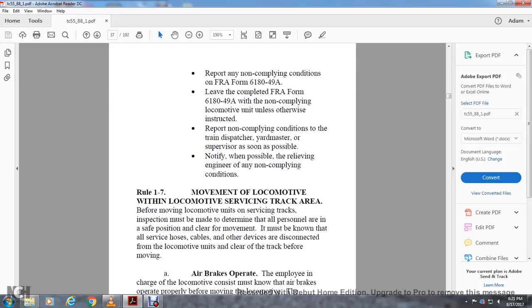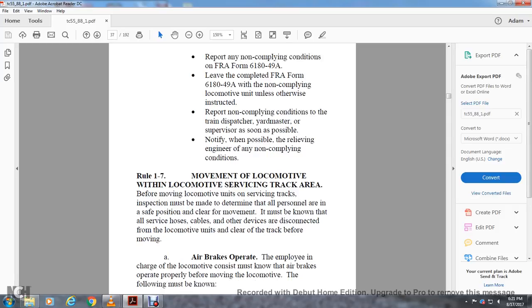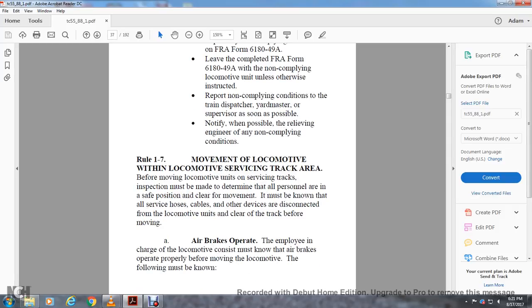The engineer must: report any non-compliant condition on FRA Form 6180-49A, leave the completed form with the non-compliant locomotive unit unless otherwise instructed, report the non-compliant condition to the train dispatcher, yard master, or supervisor as soon as possible, and notify the relieving engineer of non-compliant conditions when possible. Rule 1-7: Movement of the Locomotive. Before moving the locomotive unit in the service or track area, a track inspection must be made to determine that personnel are in safe positions and clear of movement.